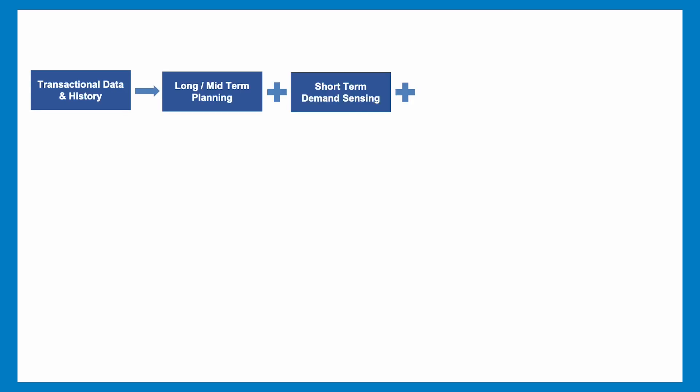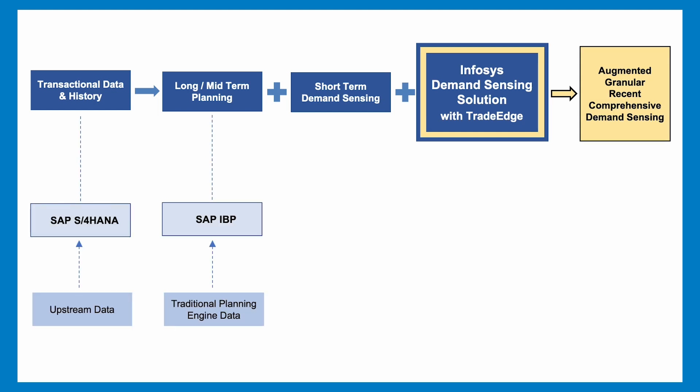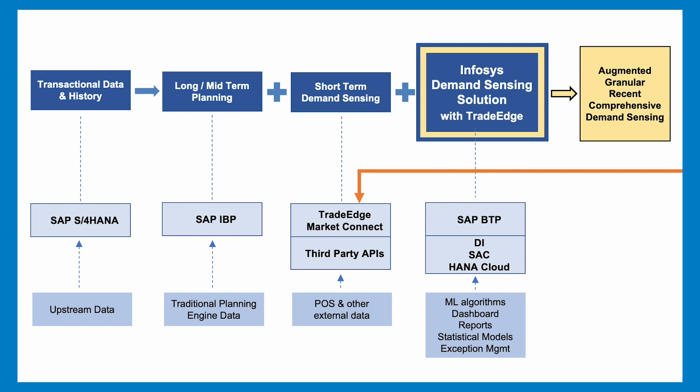Unlike the traditional model, where sales history in ERP is used to generate long- or mid-term demand plans, this solution uses the TradeEdge platform to acquire daily point-of-sale and other external data for granular demand sensing, as well as external APIs for additional data pieces.